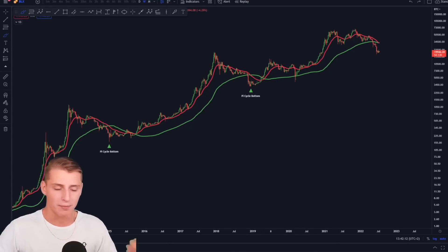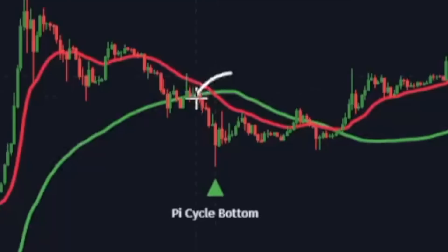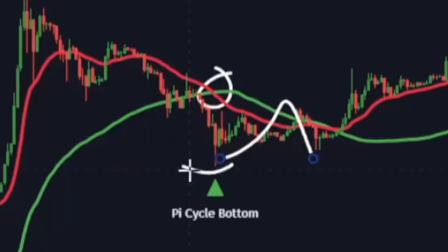I'm a very big fan of the Pi Cycle bottom and top indicator. As you can see here, the Pi Cycle bottom indicator flashed its signal back in 2015, and that was exactly the bear market low on the market. Yes, we did have a little bit of a pump afterwards and came down again, but it didn't form a lower low in the end of the day.